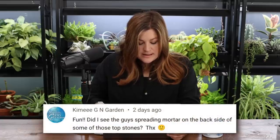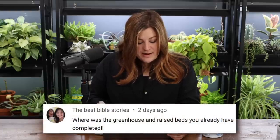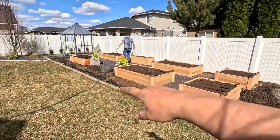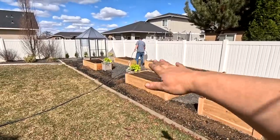Kimmy G asked about mortar on the back of the top stones — I don't think so, it's all dry stacked. 'The Best Bible Story' asked where the greenhouse and raised beds are — those are at Aaron's sister Elissa's house. We have two sister projects going on right now. I set up an arbor we were planning to use, but things aren't scaling quite right and the area looks so beautiful without the fence, so we may skip the picket fence and arbors this season.